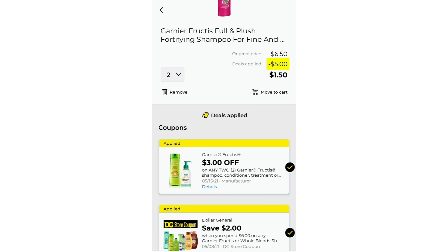This next deal is also amazing. You're going to want to pick up two of the Garnier Fructis Full and Plush Fortifying Shampoo and Conditioner for fine hair — it's the pink bottle. For two of them it's $6.50, and I'm pretty sure they're on sale this week for $6. Either way, $5 is going to come off because we have a $3 manufacturer coupon stacking with a $2 Dollar General store coupon, giving you $5 off, which makes two bottles only $1.50.